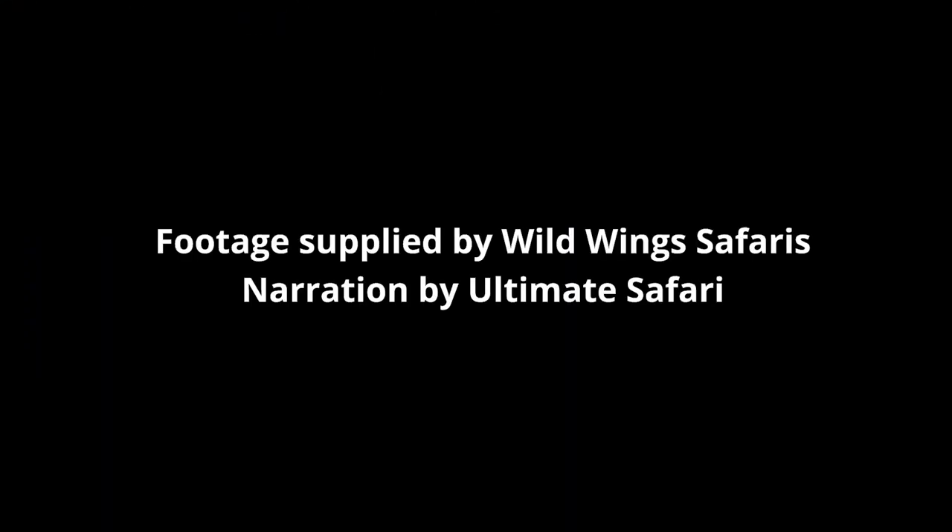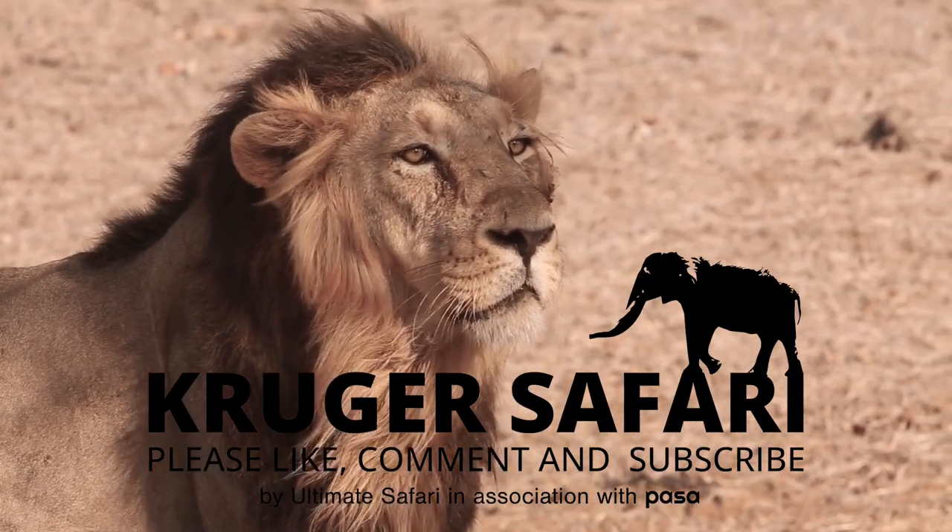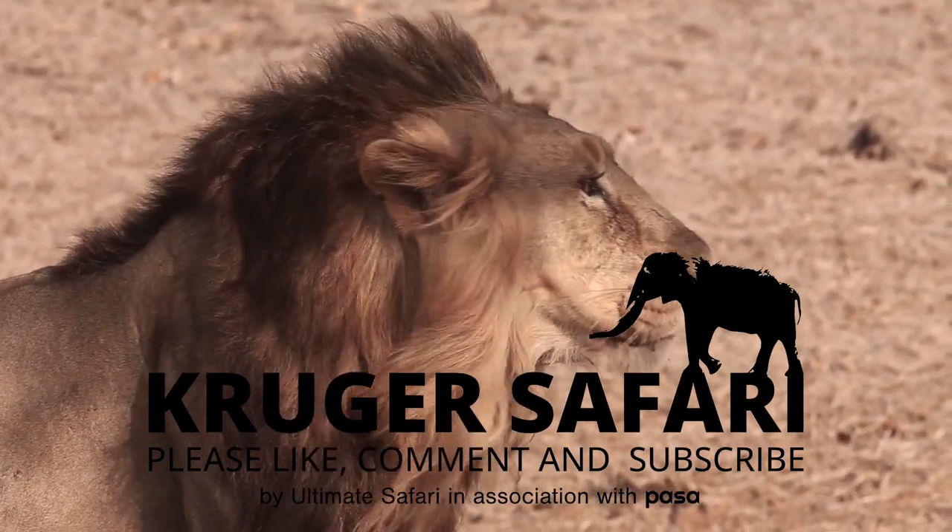Thanks for joining us. Feel free to comment and share the video. Please subscribe to Ultimate Safari for more content.